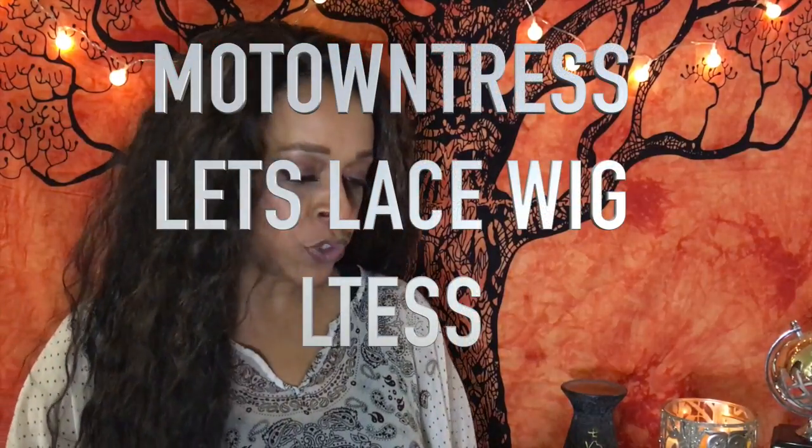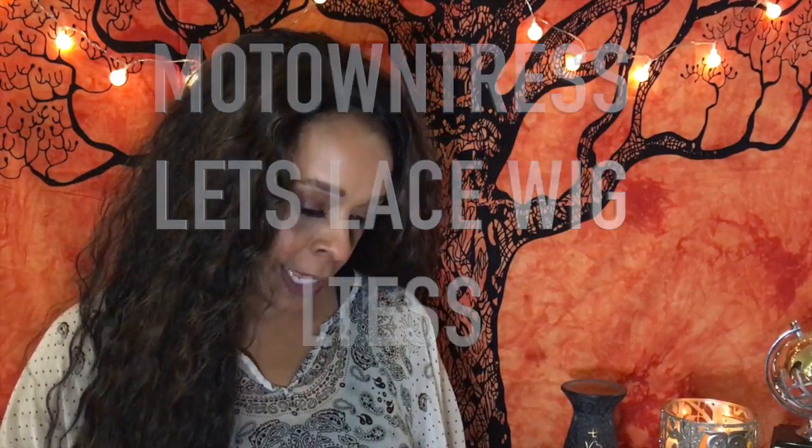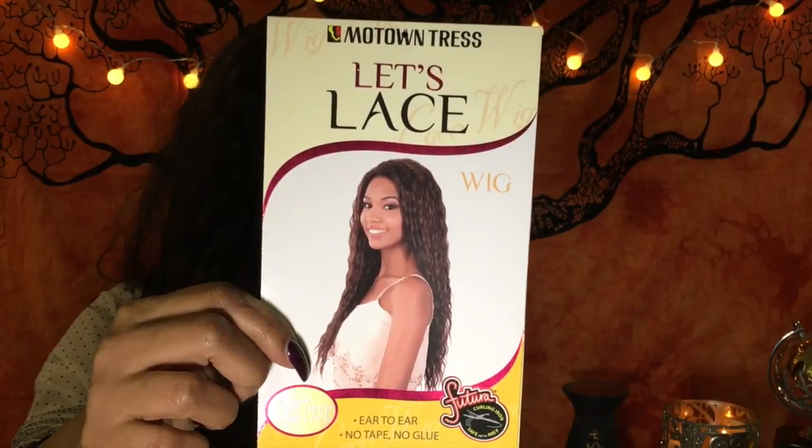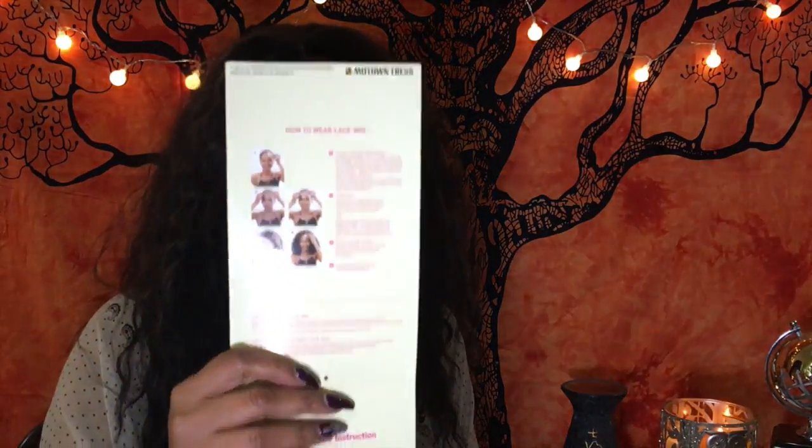This one I have on today is Motown Tress Let's Lace Wig L Tess, and this is the card for her — she is gorgeous. It has a two-inch deep lace and it's really, really beginner-friendly for someone who is just trying wigs out for the first time. It comes with instructions in the pack as well, and of course there's lace that you will need to cut off. I've been wearing this all day today.